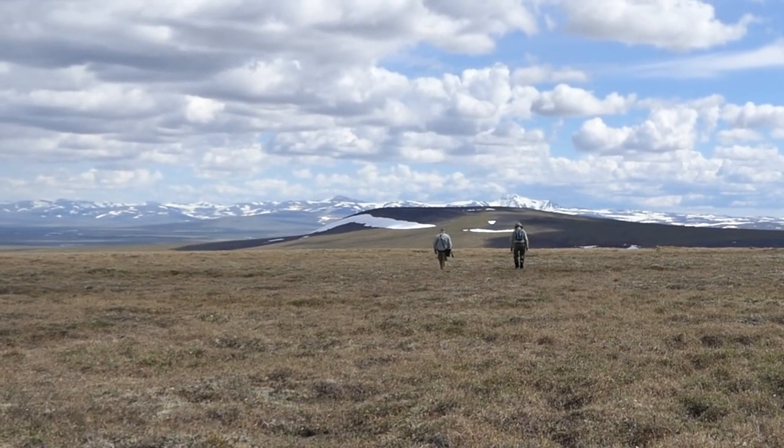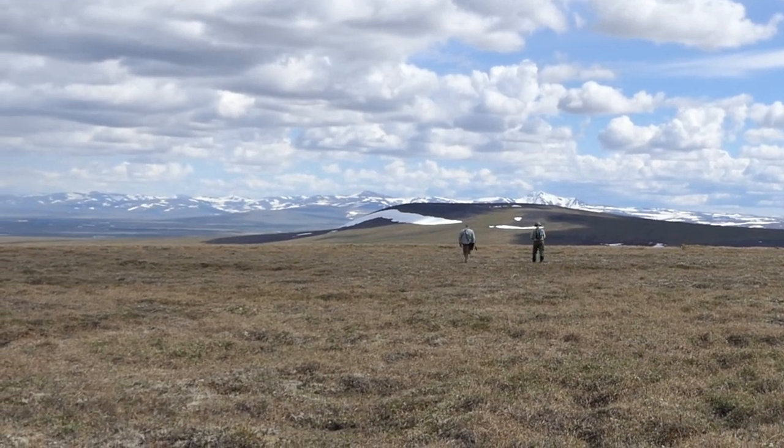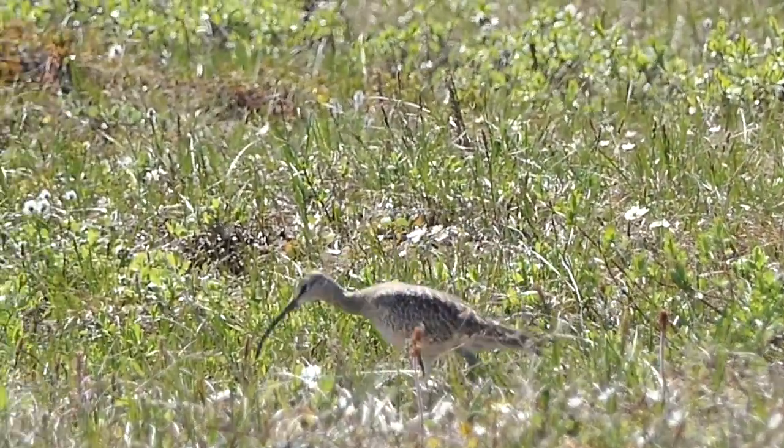After climbing about 300 vertical feet across half a mile, we are on the plateau. Now for the fun — combing the acres of tundra to find a bird that blends into the landscape. And bingo! Success! Maybe. Well, maybe not.